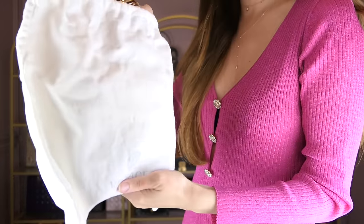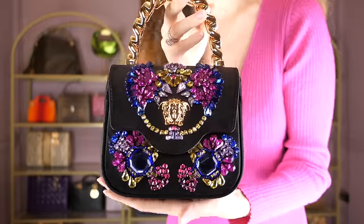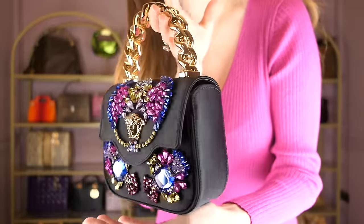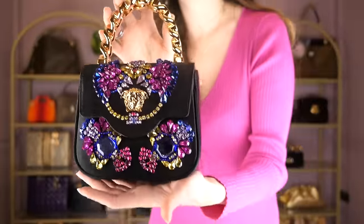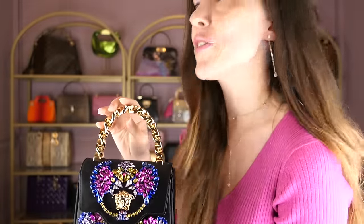Next up is another bag I was a little bit worried about — this is my Versace La Medusa. Obviously, when you have to move bags with crystals, your heart stops because you don't know if all the crystals will still be there when you unpack them. Looks good so far! Fingers crossed. I'll do like a proper spa day for my bags and take care of them. She survived, okay!